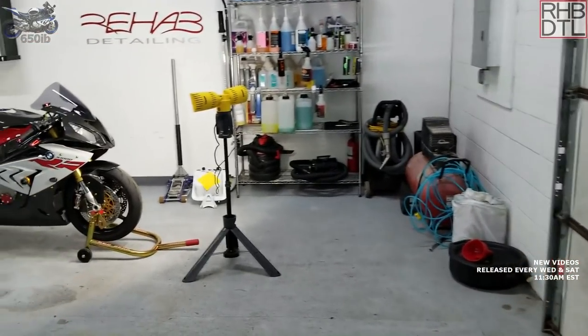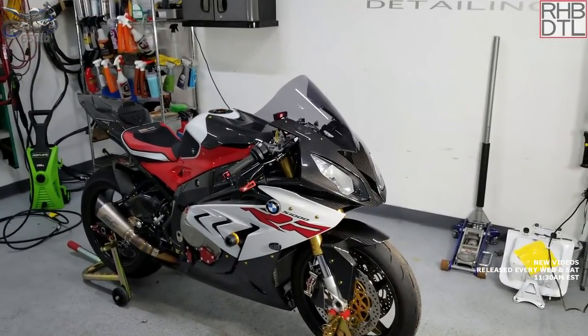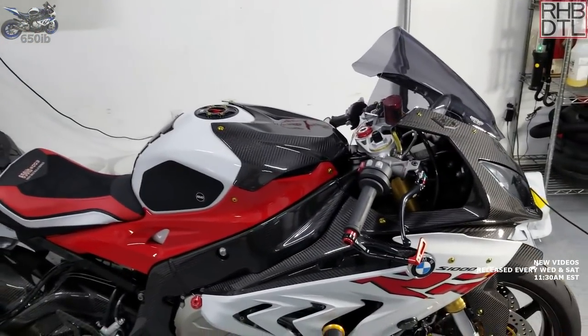Ross says it's not the cheapest but it is the best — which is exactly why the host is there. The host has been following Rehab Detailing on Instagram for a long time, seen the work, and since they're both in Cleveland it was a natural first choice. Ross is honored and mentions he used to ride motorcycles back when he lived in Fort Lauderdale, still has his leathers in the back just in case.